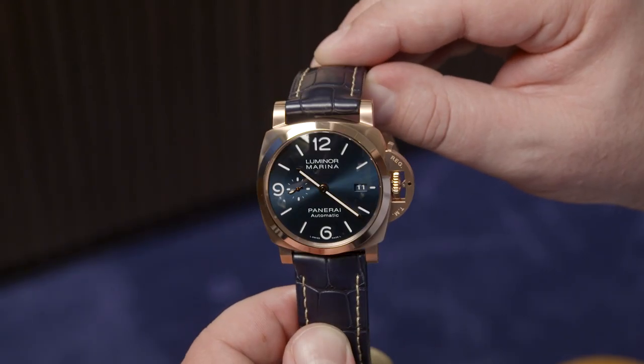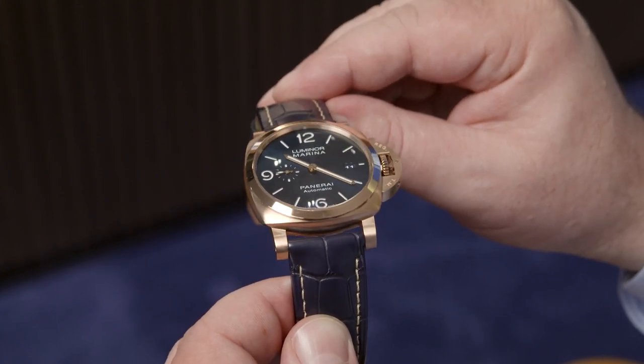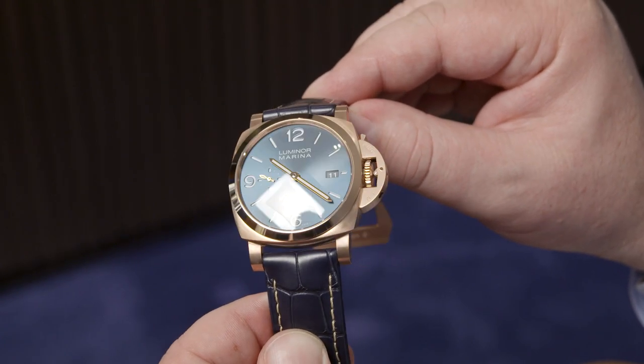When we decided to present this year the PAM 1112 — the gold version of our Luminor Marina, the most emblematic Panerai watch — because of this safety lock system, the 44mm size, the iconic sandwich dial. This is the first time after so many years that we have our best seller in solid gold.